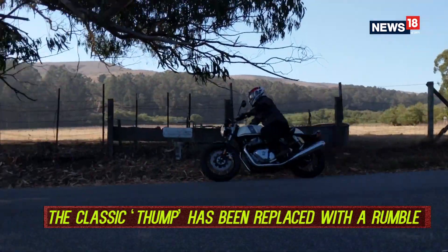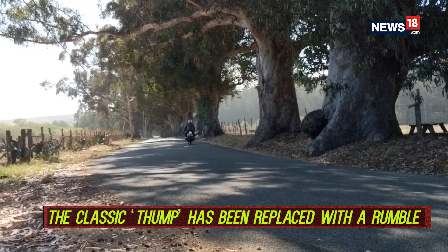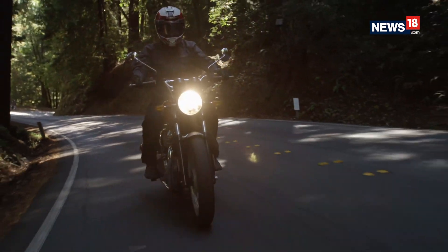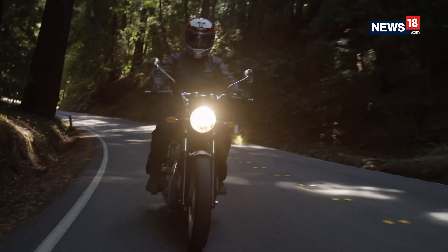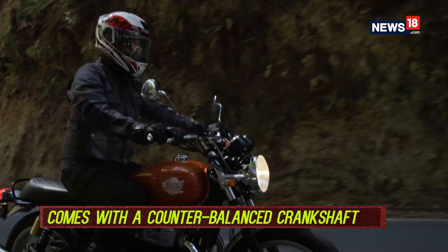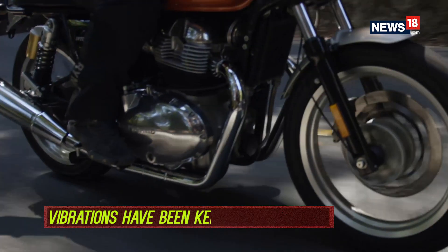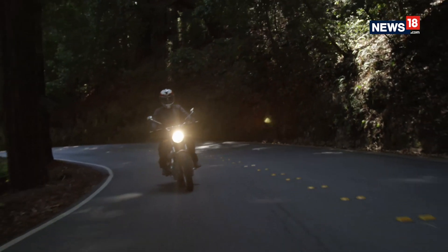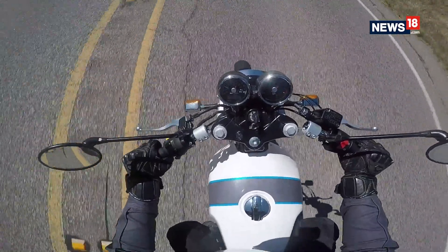It doesn't have that thump anymore, and that's because it is no longer a single cylinder unit. What you have instead is more of a rumble, largely due to the 270-degree firing order. Since it has a counterbalanced crankshaft, only slight, mild vibrations can be felt on the footpegs and the handlebar, but that's only noticeable higher up in the RPM band and isn't something that you'd mind at all.